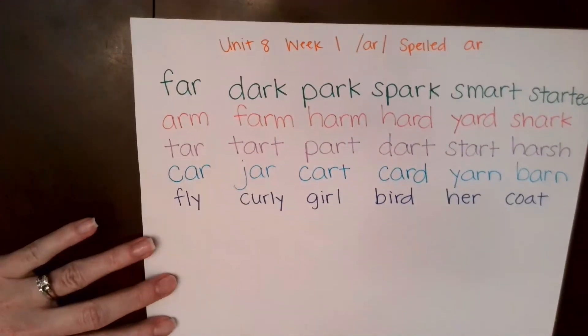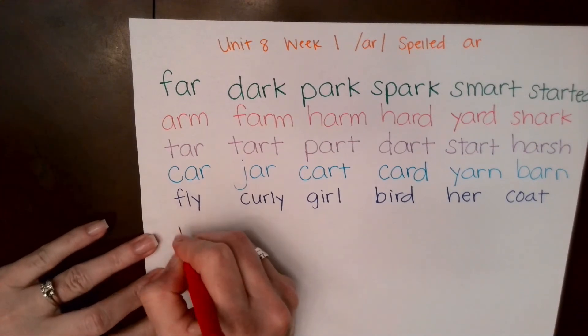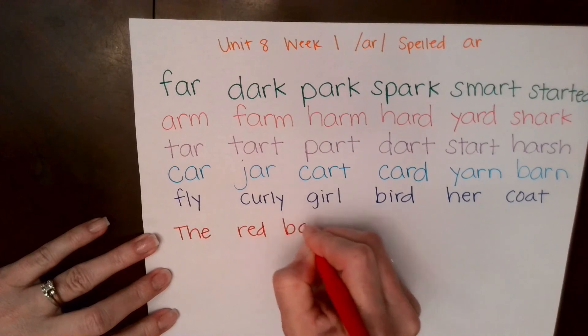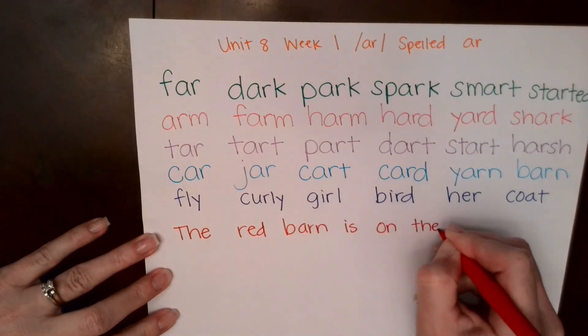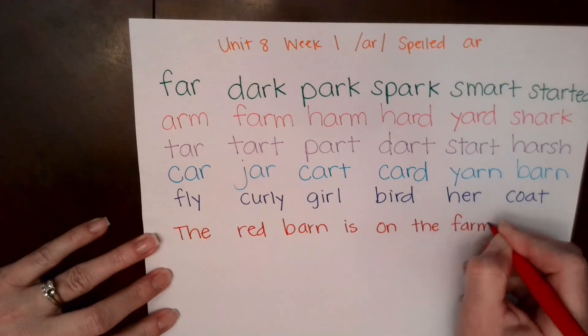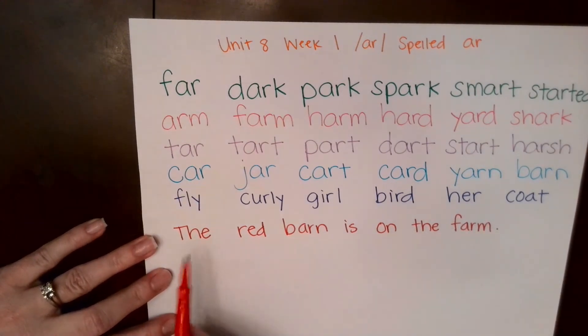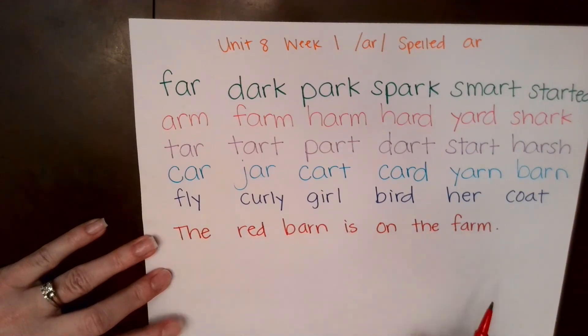Good job. All right, the last part are our sentences. I'm going to write the whole sentence. You read it quietly in your head and then we'll read it together to build our fluency. All right, let's read it together: The red barn is on the farm.